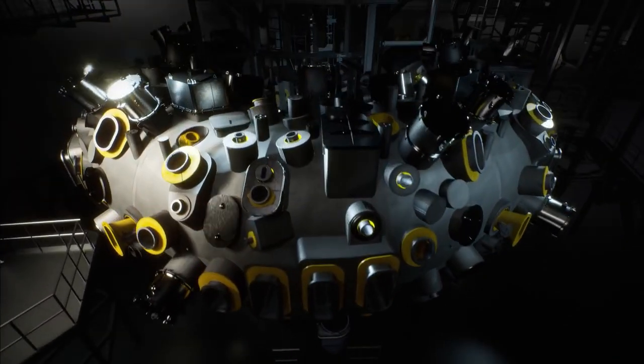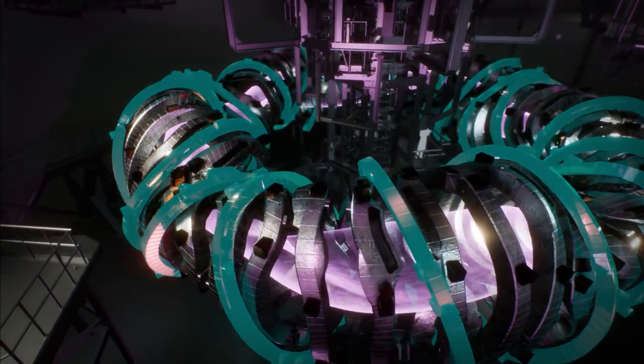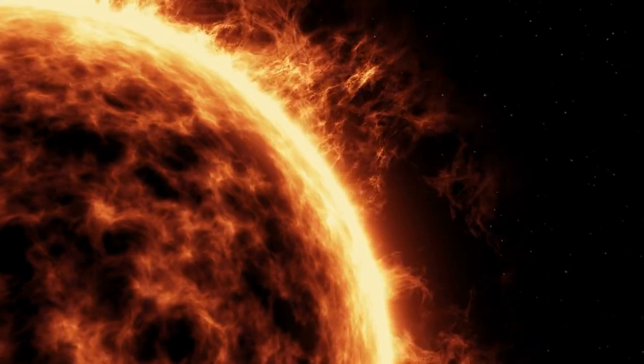Wendelstein 7-X seeks to demonstrate the crucial Stellarator property: continuous operation with stable high performance, energy-efficient high performance with plasma pulses lasting up to 30 minutes.